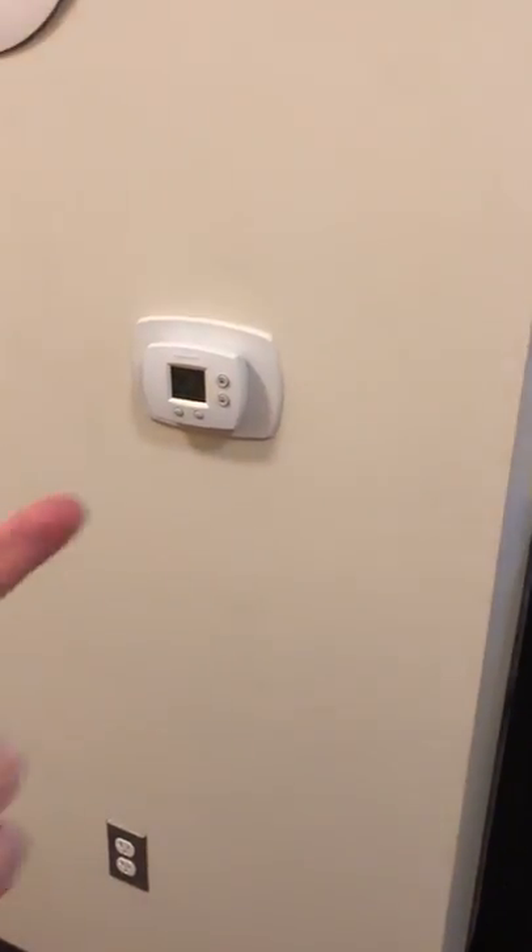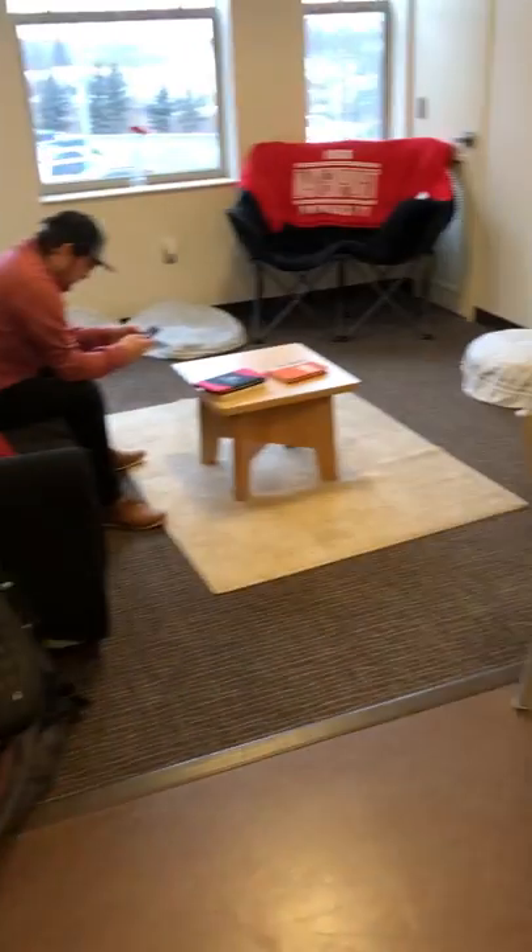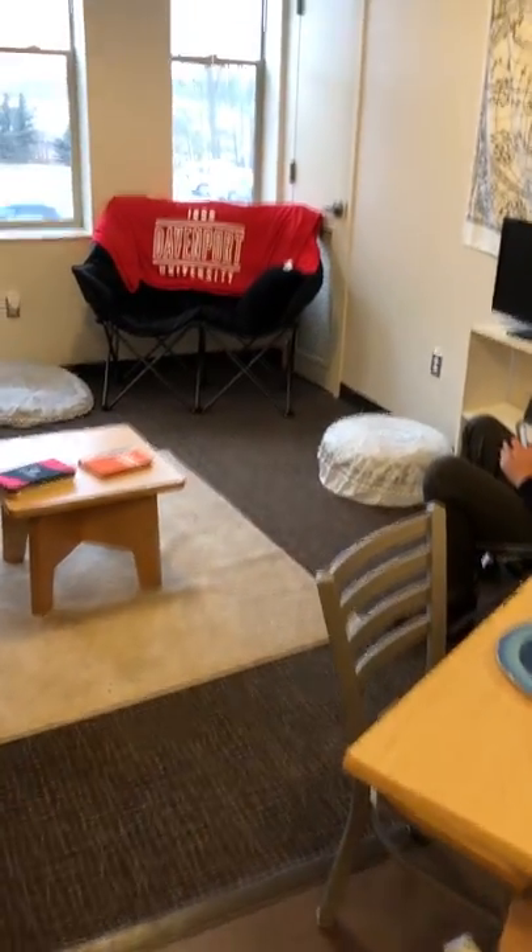You have your own thermostat, which I know kind of seems trivial, but it's nice and comfortable to be able to control your own climate. We also have air conditioning — I know a lot of university dorms don't have air conditioning.